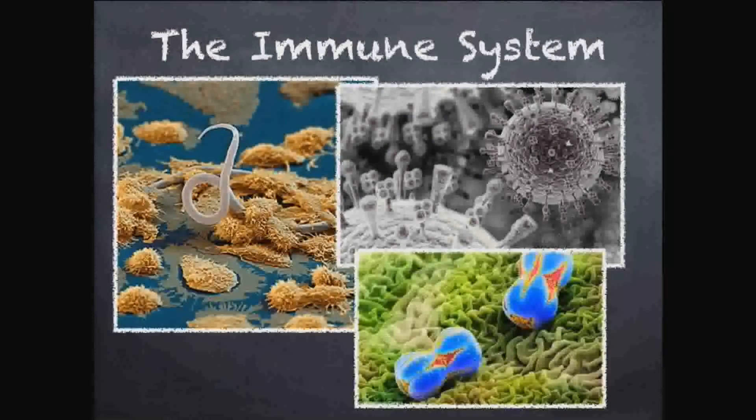As always, this presentation is not meant to replace a class, just meant to be review — help you with studying for a test, the SAT, or something like that. So let's get started on the immune system.